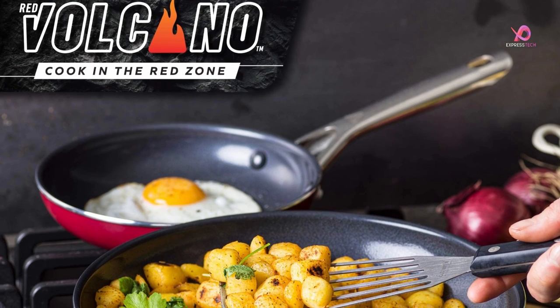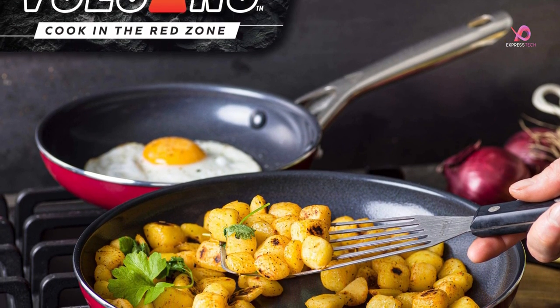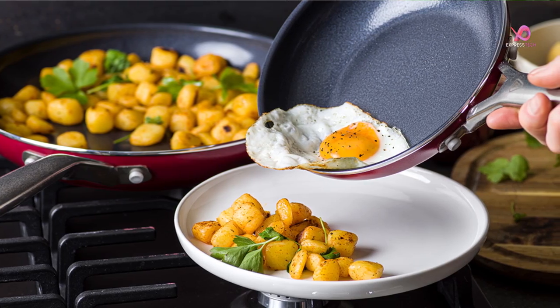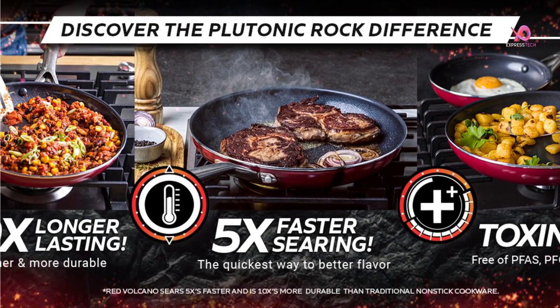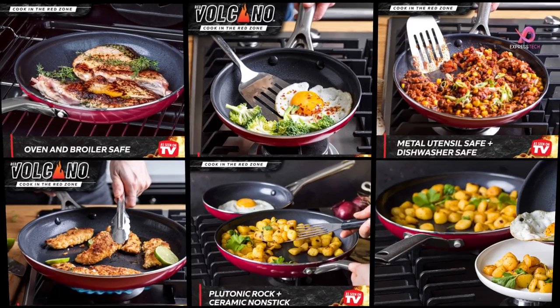These pans are honestly amazing — nice and strong, have a good weight to them, a dream to use and a dream to clean. I think you'll be absolutely satisfied with these pots and pans. They not only look nice but have exceeded expectations. They do not stick at all and are easy to clean. Highly recommend.